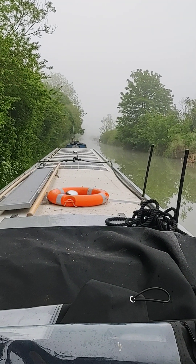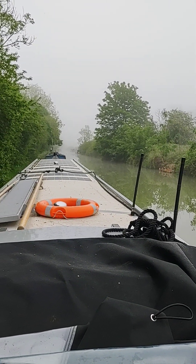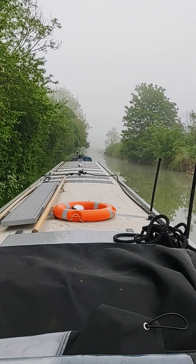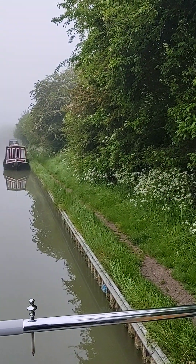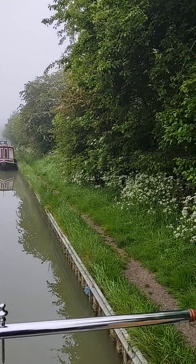Good morning — well, it is good morning at the top of the Stockton locks, but as you can see it's a bit misty. We are preparing to go but we'll just go slowly, it's not a problem. I hope you're having a good morning, a little bit less misty.